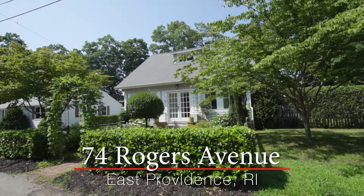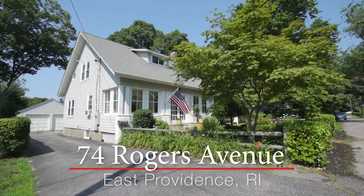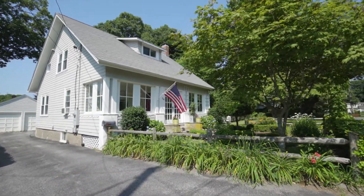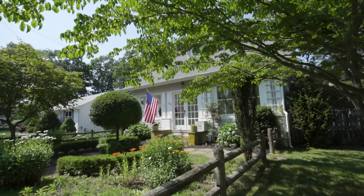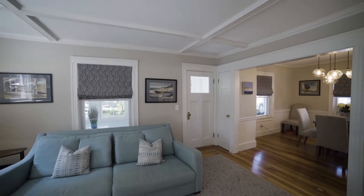An absolutely enchanting cape with a bungalow feel, this charming home is set on captivating grounds in coastal Riverside. Step under the alluring archway and onto the front walkway, leading to the glass double doors. The front porch is a warm reprieve and steps directly into the hardwood interior of the home.